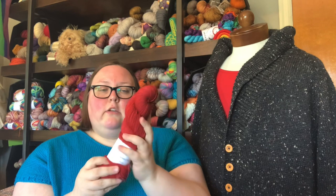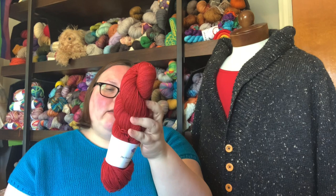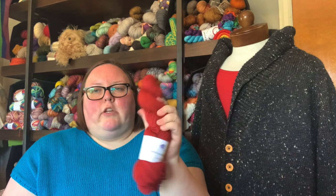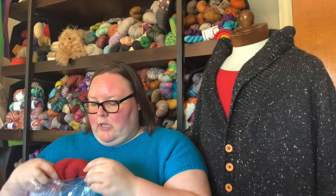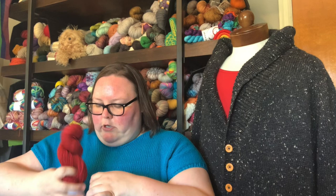I got five skeins of yarn to make a sweater from The Periwinkle Sheep — she was having a sale on her merino yak. I got five skeins in the colorway Cherry on Top. It's a 70% superwash merino, 20% yak, 10% nylon base, 435 yards per skein. Five skeins should be enough to make a fingering weight sweater, or I could hold it with mohair and do a DK weight sweater. I loved this red color — I think it's beautiful. And it was on sale, so I jumped at the chance to get a sweater's quantity of her yarn.